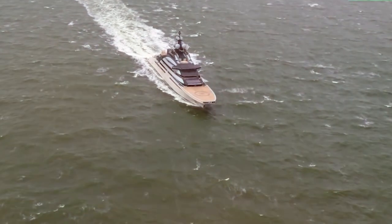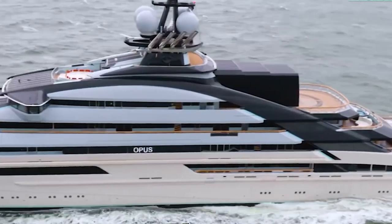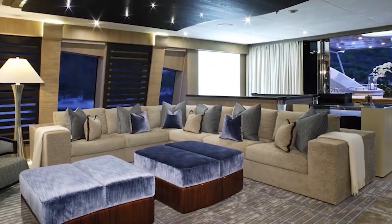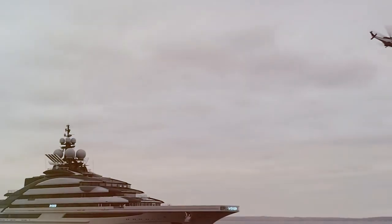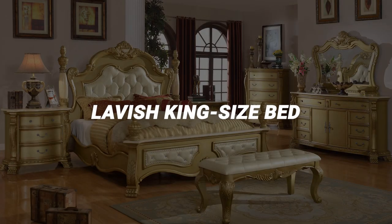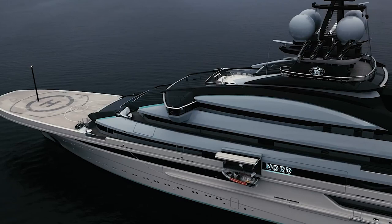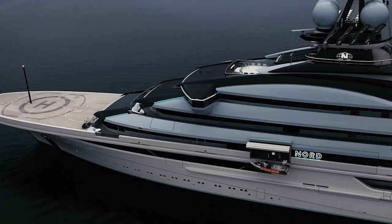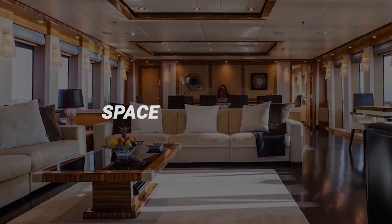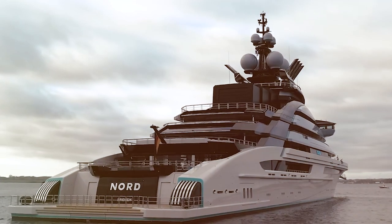The Nord offers a variety of luxurious cabins and suites. The master suite is positioned in the best spot on the yacht with a wide view of the water, featuring a lavish king-size bed, a private living area, a dressing room and a bathroom with high-end fixtures and accessories. There are also VIP suites providing the same level of luxury and comfort, with ample sleeping space, beautiful furniture, plenty of storage and nearby bathrooms.